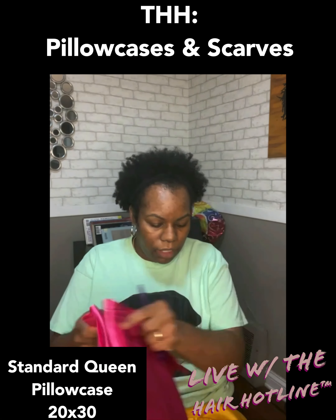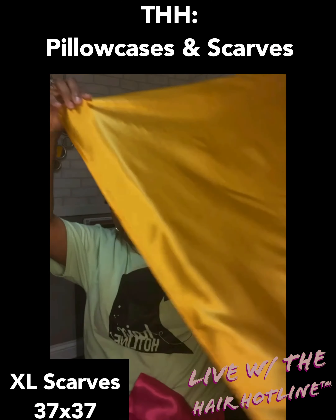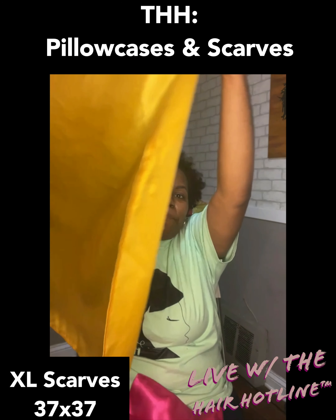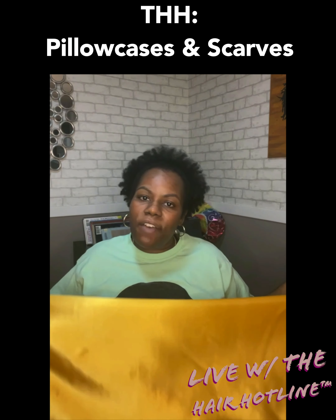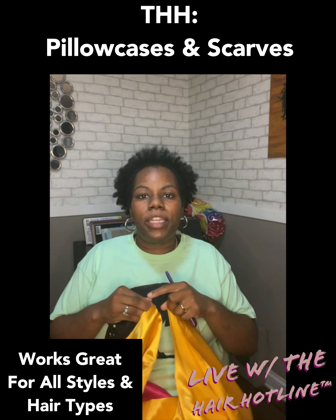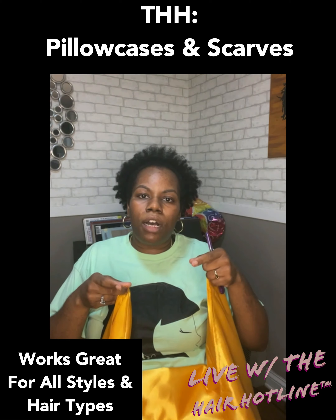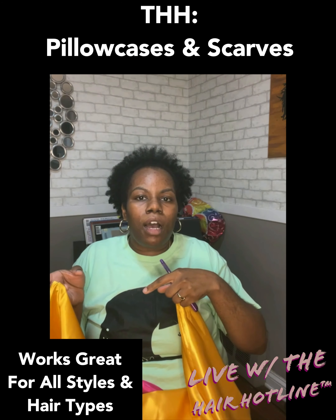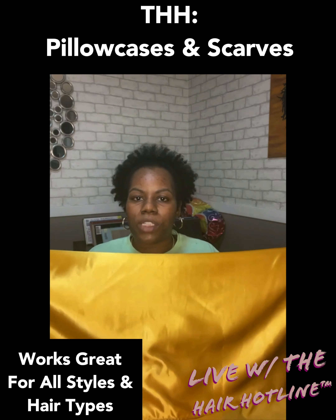I have some tips and reasons why you need a scarf or a pillowcase when you sleep at night. Now here's the scarf — see how large it is, I can't even fit it all in the frame. This is our yellow scarf. The scarves are 37 by 37, so they are one inch longer than a yard. They work for any hair type, any hairstyle, any hair texture — braids, box braids, sew-ins, natural hair, really short hair — this scarf works well for all of those different hairstyles.